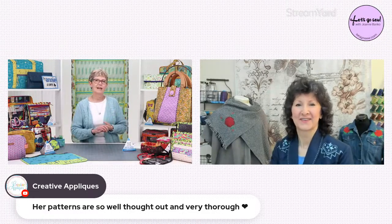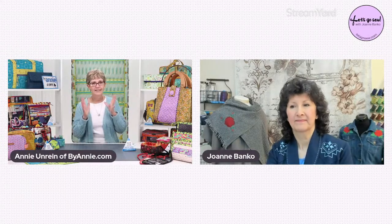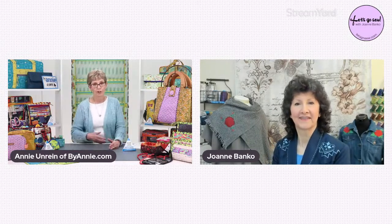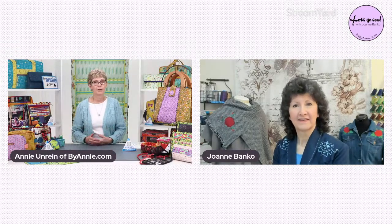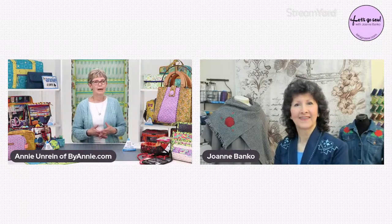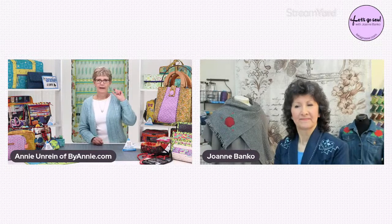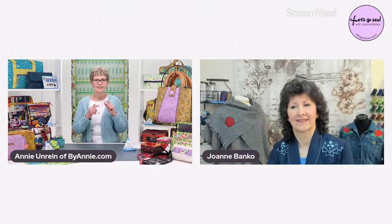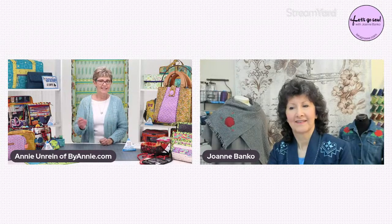We get our prototypes done and sometimes we'll make 10 prototypes before we decide this is it. Glow keeps notes as she's sewing all those and gives them to me and I write the pattern. She's from Spain so English isn't her first language — she puts the general headings in order and I take it and write it out. After I get the first draft written, I make one to see if I understood what she said, then I give her the pattern to read, and then it goes to my tech editor.